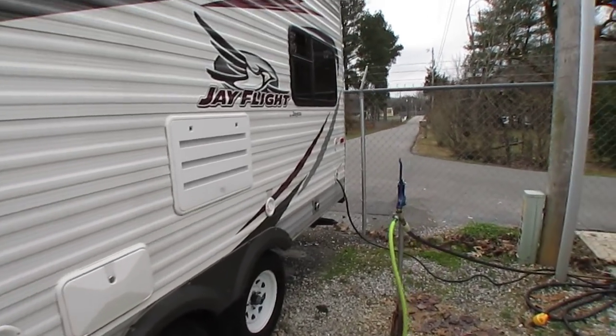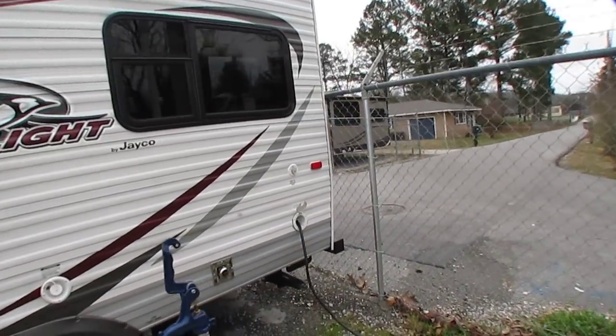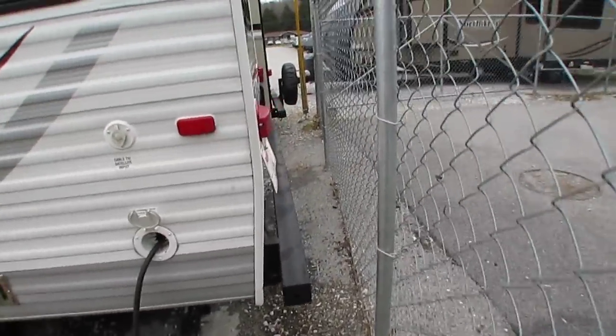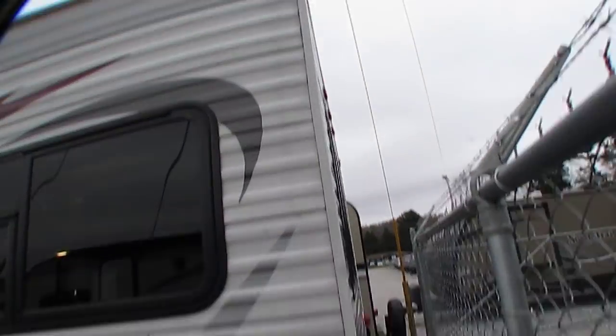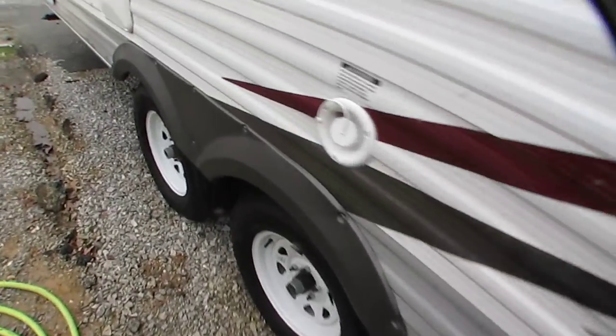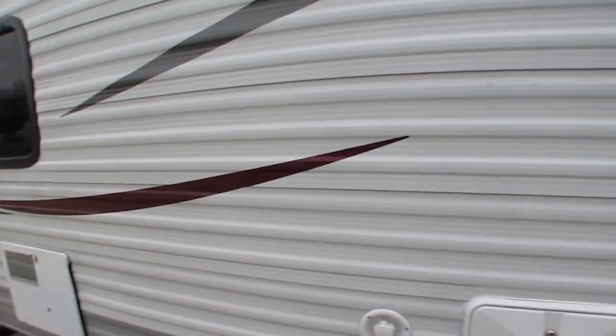But it's in clean shape, very good condition. Got a power awning, power tongue jack. I've got it hooked into 30-amp service of course. The back corners aren't beat up. Tires look great. Doesn't show a lot of use folks.